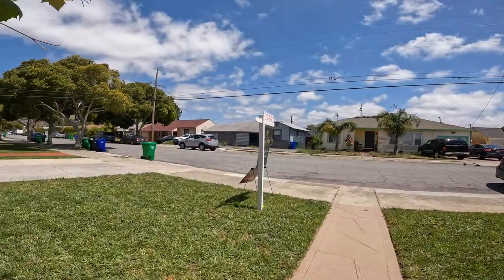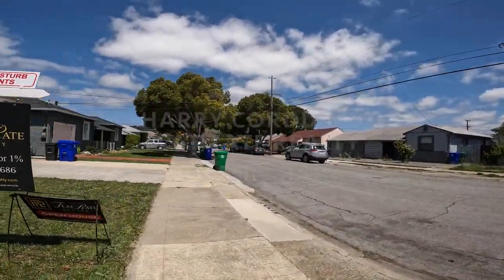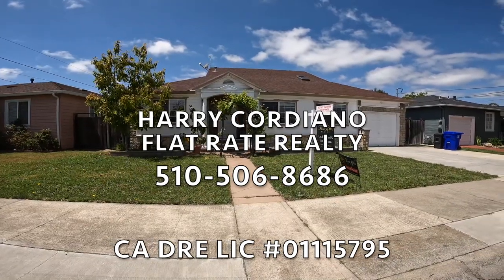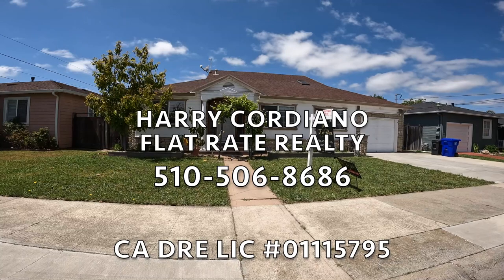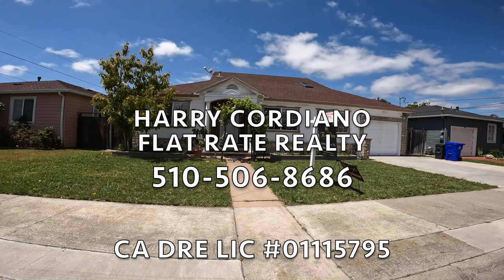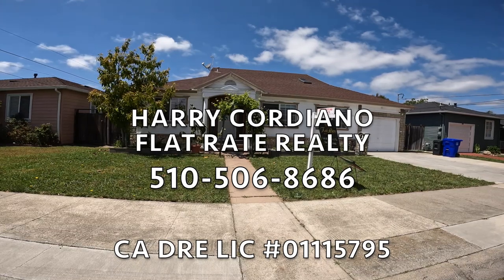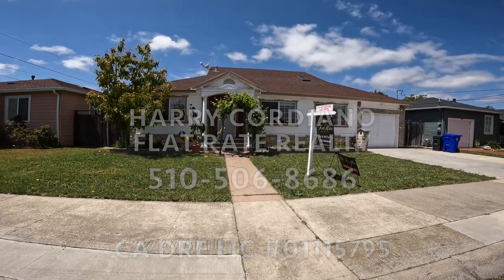The address is 1237 148th Avenue here in San Leandro, right off of East 14th. If you have any questions or would like to make an appointment to view this property, feel free to give me a call. My name is Harry Cordiano with Flatrate Realty and my number is 510-506-8686. Thank you for viewing today.